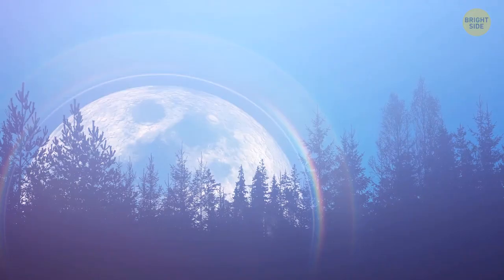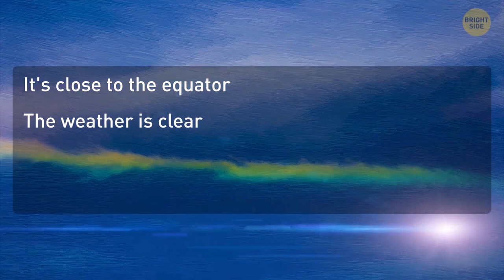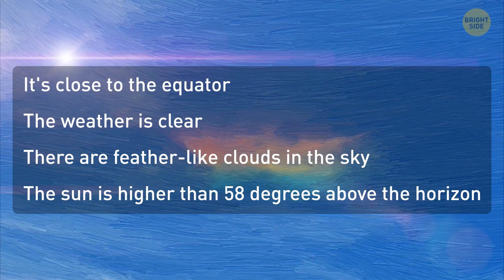It's similar to a regular rainbow, except it appears on a clear, moony night after a rain shower. There's also a thing called a fire rainbow — myth or fact? You bet it's real! It's a beautiful phenomenon when the clouds in the sky are painted all the colors of the rainbow, looking like a fiery multicolored cascade. It only occurs under very specific conditions: close to the equator, clear weather, feather-like clouds in the sky, and the sun higher than 58 degrees above the horizon. Such clouds are made of ice crystals — when the sun's rays hit them, the particles refract the light and create a rainbow.